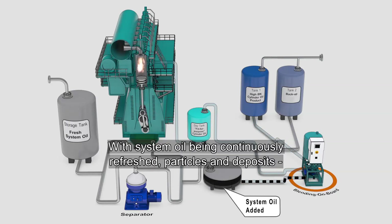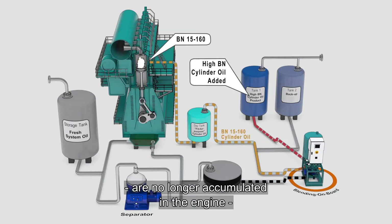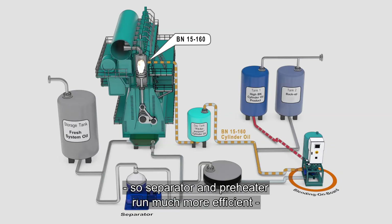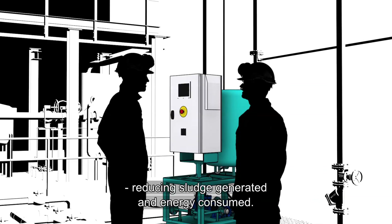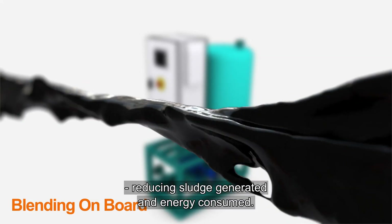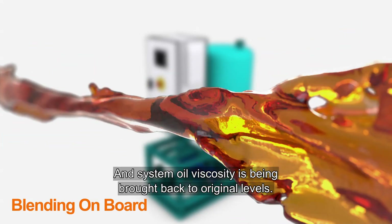With system oil being continuously refreshed, particles and deposits are no longer accumulated in the engine. So the separator and preheater run much more efficiently, reducing sludge generated and energy consumed. Not to mention the benefits of system oil viscosity being brought back to original levels.